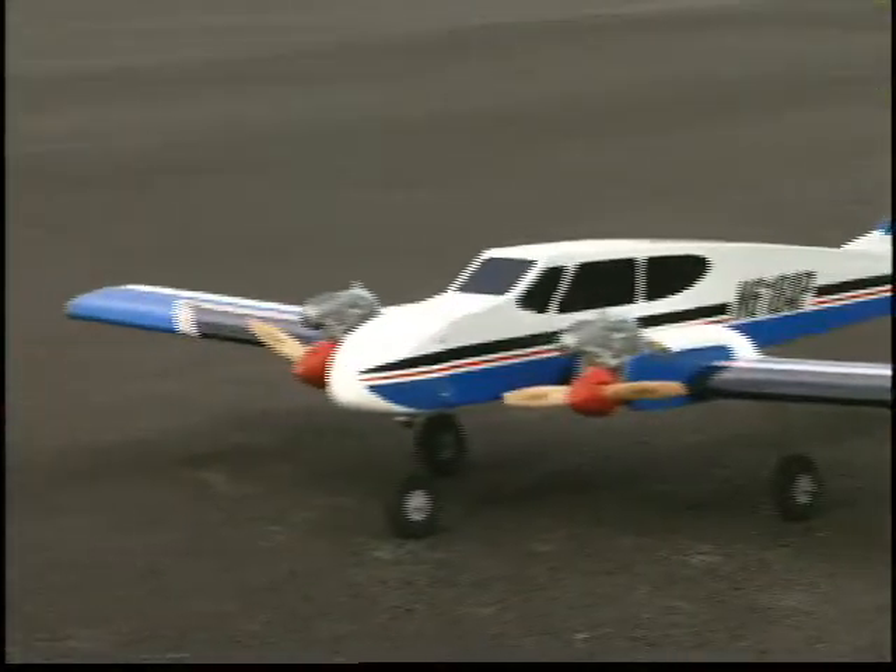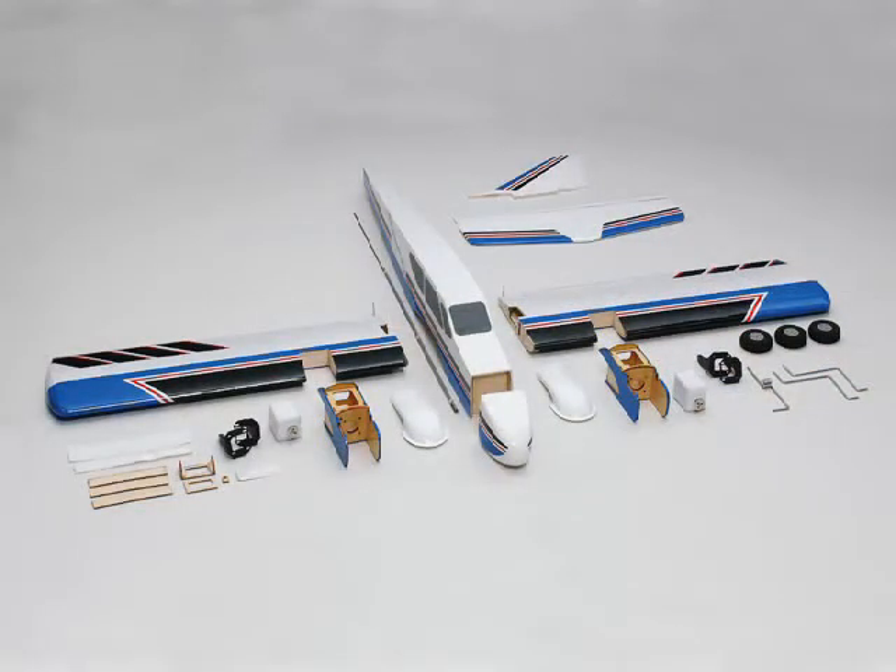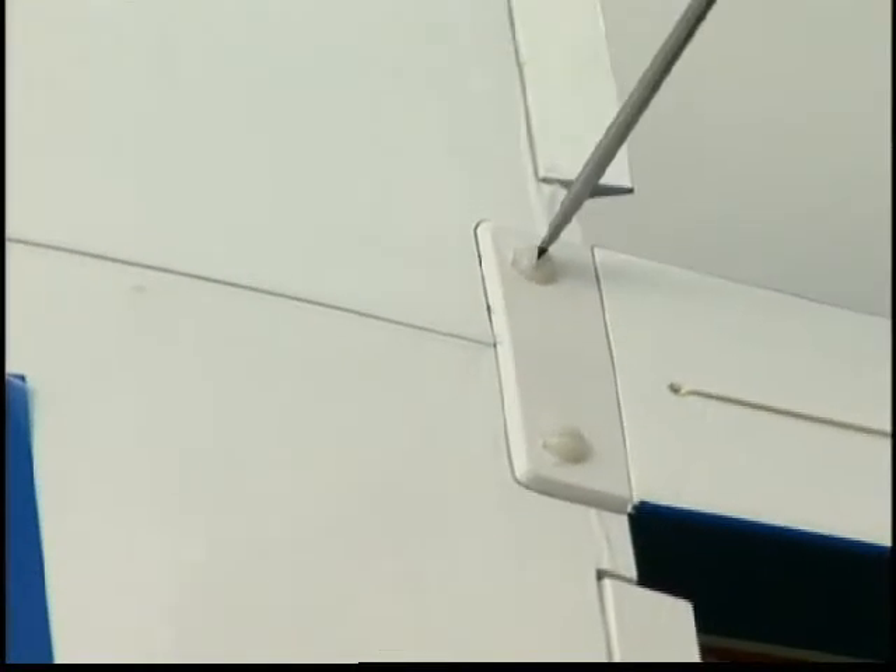Because it's an almost ready to fly model, the TwinStar's major assemblies are pre-built and pre-covered with lots of hardware provided. The TwinStar's wing attaches easily at the field with nylon bolts and is removed just as quickly for the ride home.